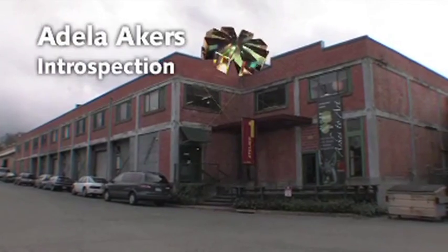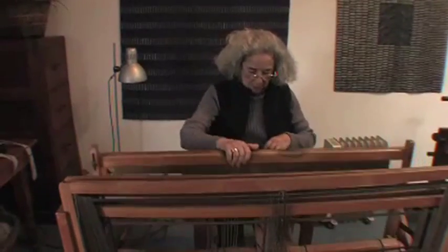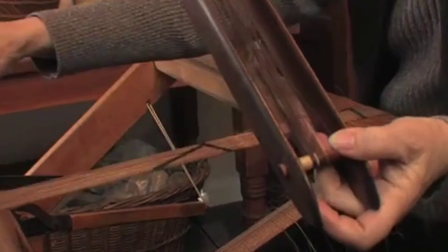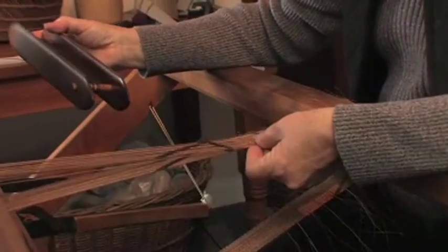Here in this converted Apple warehouse in the Sonoma County hamlet of Graton, you will find Adela Akers in her studio most every day working at her loom. She says, 'I really wanted to be an artist weaver — I didn't want to just make functional weavings because I've never been interested in that. I love my work so I don't mind working all the time, but I feel that's how the work develops. If I don't work, nothing is going to happen.'